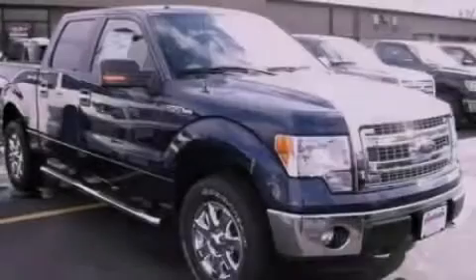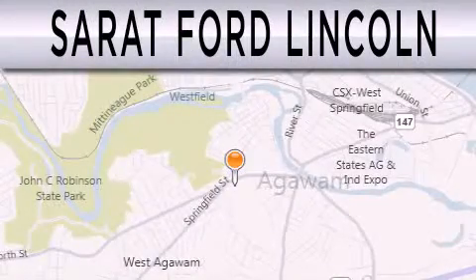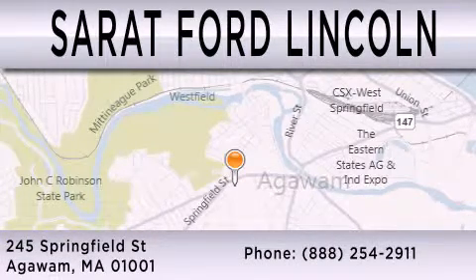Stop by today and test drive this automobile for yourself. Surrett Ford Lincoln is dedicated to doing everything possible to ensure that the experience you have selecting your next vehicle is as pleasant as possible. We are located at 245 Springfield Street in Agawam.